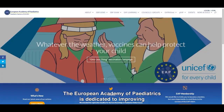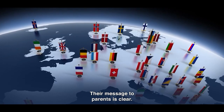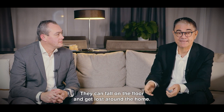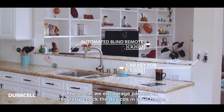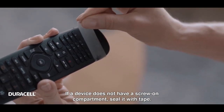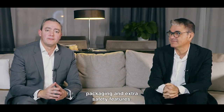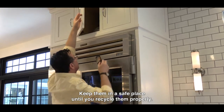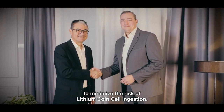The European Academy of Pediatrics is dedicated to improving children's health, both in Europe and elsewhere in the world. Their message to parents is clear. These batteries are really very small — they can fall on the floor and get lost around the home. Therefore, we encourage parents to regularly check the devices in your home, assess their safety, and make sure they are out of children's reach. If a device does not have a screw-on compartment, seal it with tape. We invite parents to select products with secure packaging and extra safety features. Be also careful when you dispose of used batteries — keep them in a safe place until you recycle them properly. The EAP and Duracell are working together to minimise the risk of lithium-coin cell ingestion.